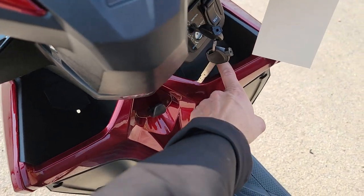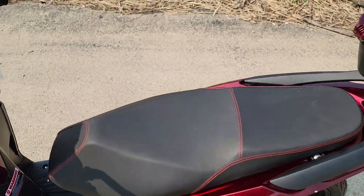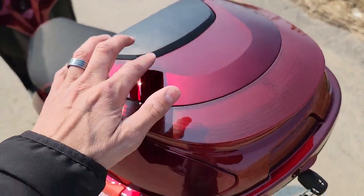You've got storage in the front. You've got your seat that you can pop that will come up, and you can store underneath, as well as you have your optional trunk you can add to your order today.